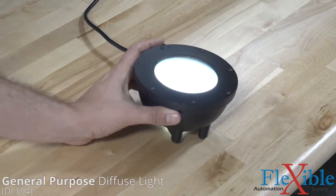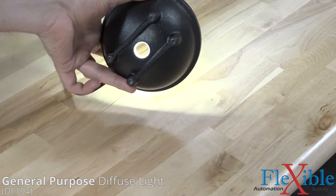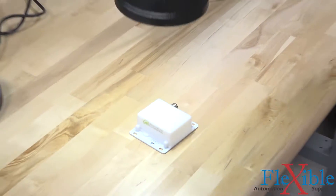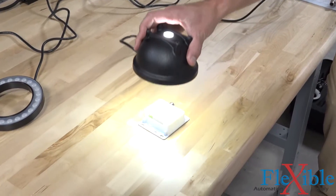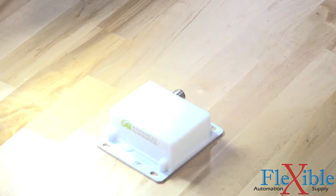A general-purpose diffuse light bounces light off the inside of a half dome and emits diffused light. A camera can be placed through the hole in the top of the light for up-close inspection of reflective, curved, and uneven surfaces. This model is best used for surfaces no longer than three and a half inches in diameter.